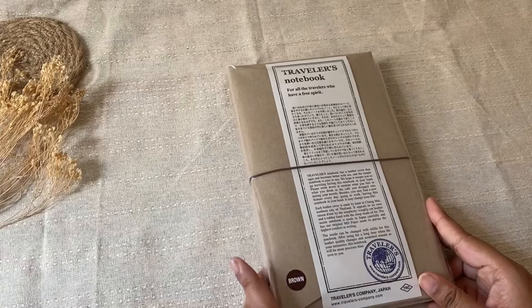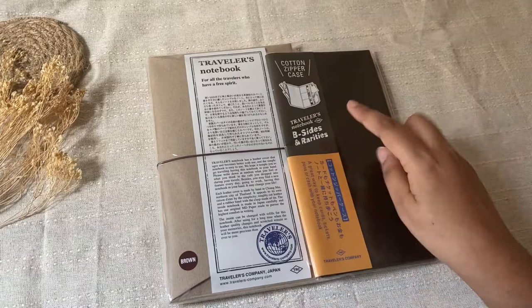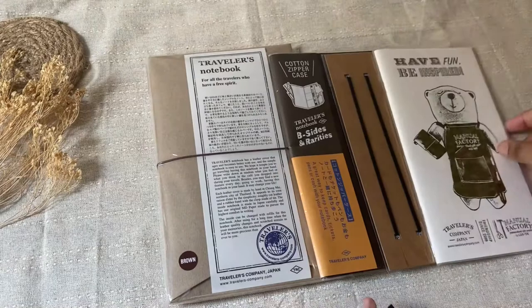I got the Traveler's Company notebook in brown, then the zipper case in olive from their B-Sides and Rarities collection. I also got the connecting bands, which I need to connect my different notebooks, and I also got this item from an older collection that was on discount — and the charm as well.